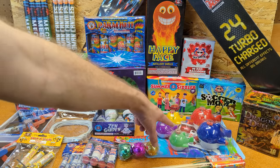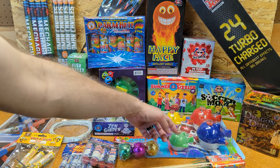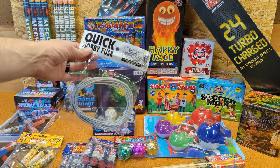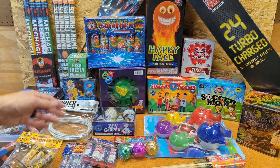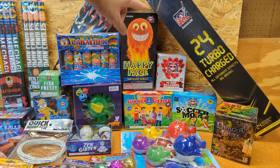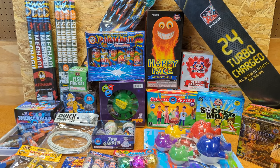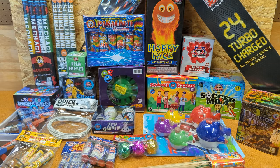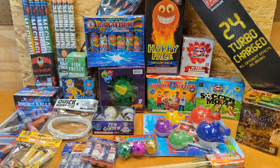Some things I probably could have avoided: the shark novelty was $30 — the only reason I got it is because my daughter is going to love seeing them lit. If I'd skipped that I could have gotten another Dragon Duel plus some more small items. I also picked up quick fuse mostly because of how rare that's been recently, at $20 a roll. If I'd skipped the quick fuse and the sharks, I could have picked up a 500-gram cake. The turbo charged shells are actually inch-and-a-half canister shells, which I didn't realize in the store, but they're still the best bang for my buck as far as shells go.